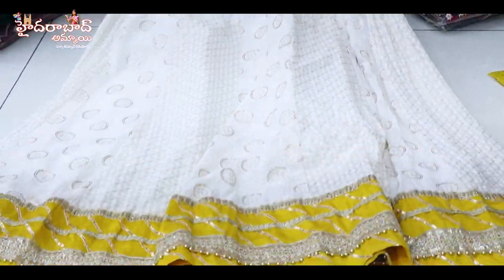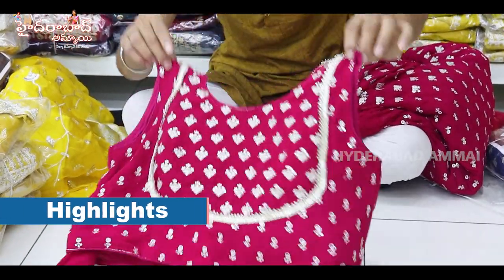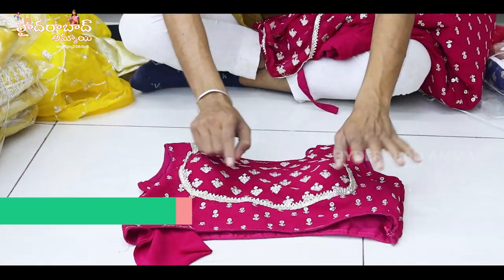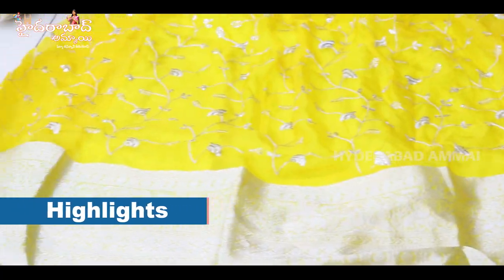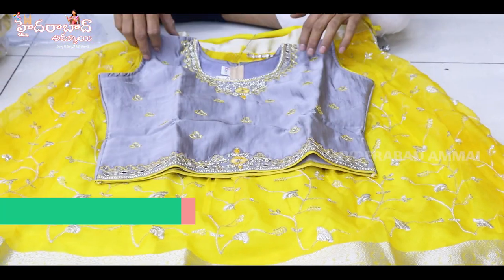It's a heavy part here. It's a front back two sides work, plus it's a neck card, it's a full heavy design. It's a total heavy work. It's a contrast layer and blouse matching. It's a total heavy work.